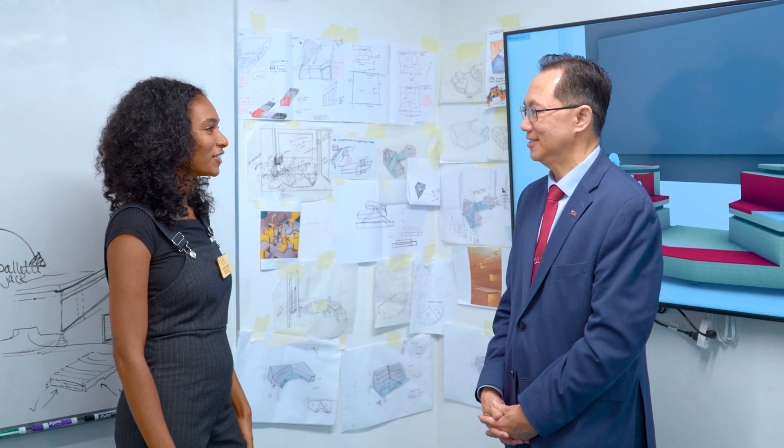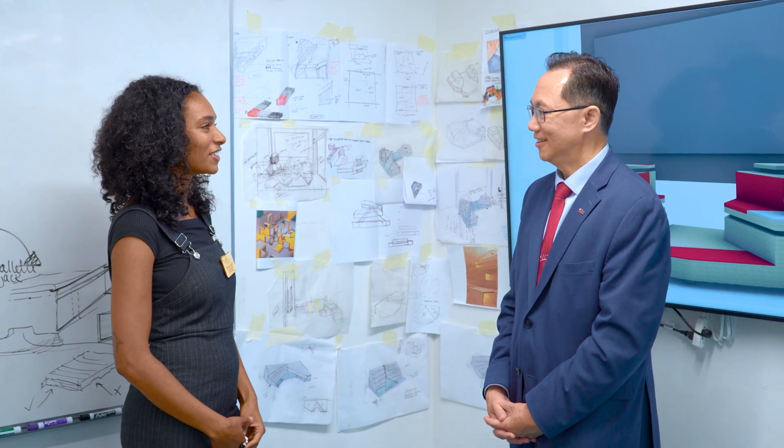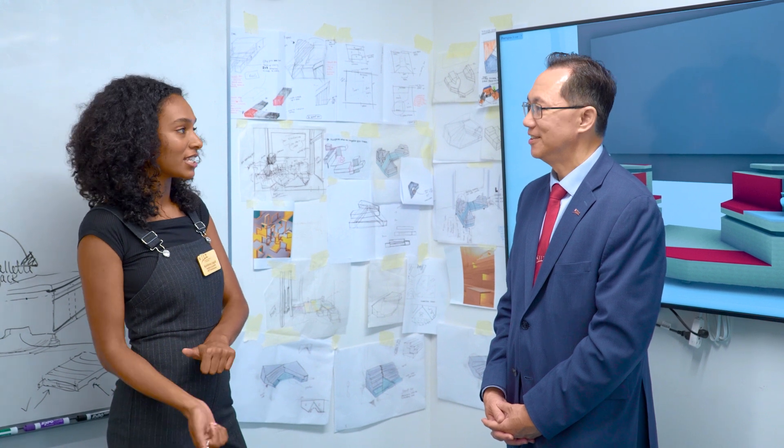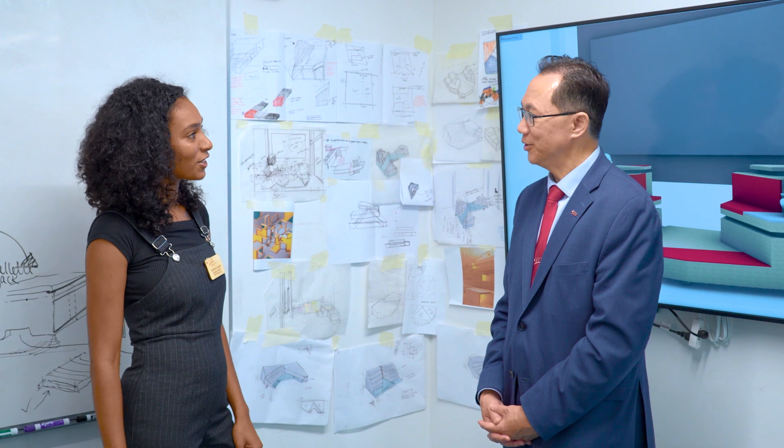Well this is great. I like that you have put your studies to good use here. Thank you. Actually, we can go check out our international student Aziz — he's from Tunisia and he's working on the vacuum former. Let's go see Aziz.